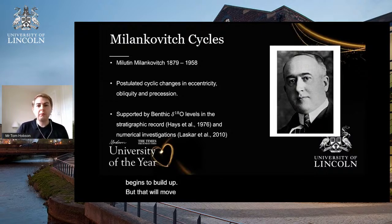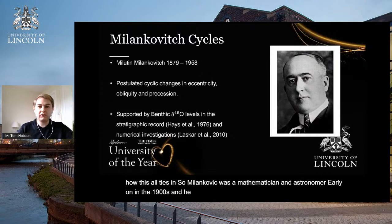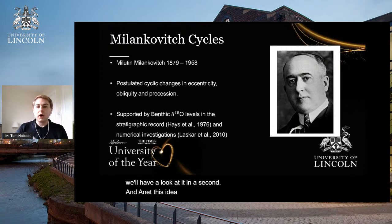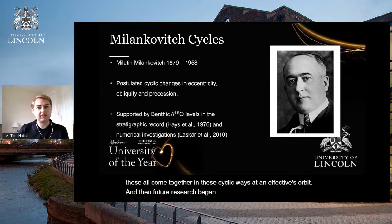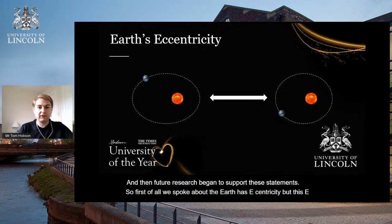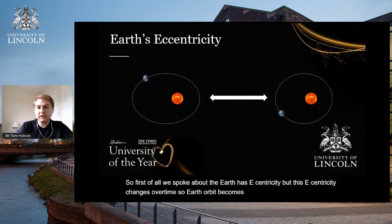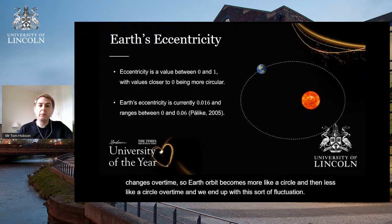Now let's move on to Milankovitch cycles and see how this all ties in. Milankovitch was a mathematician and astronomer in the early 1900s. He suggested that changes in eccentricity, obliquity, and precession come together in cyclic ways and affect Earth's orbit, and future research began to support this. Earth's eccentricity changes over time — the orbit becomes more like a circle and then less like a circle — resulting in a fluctuation.